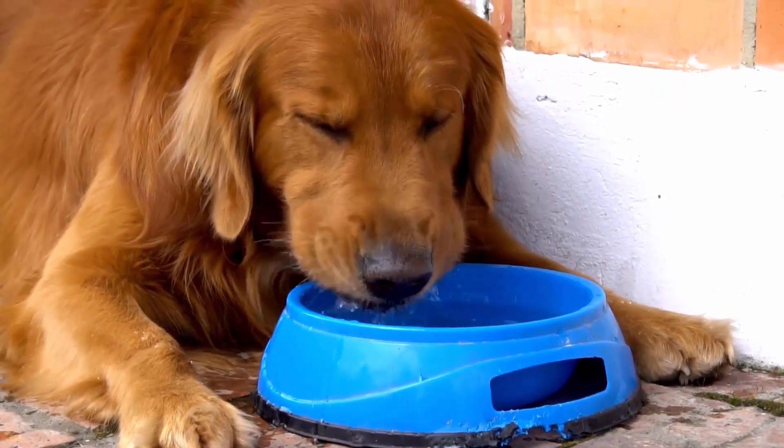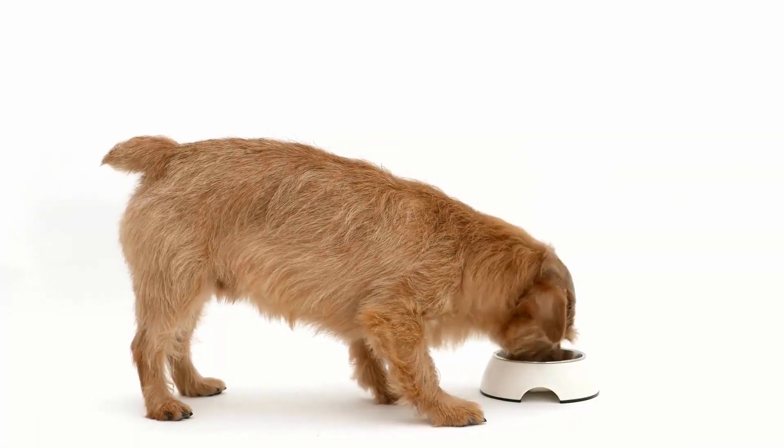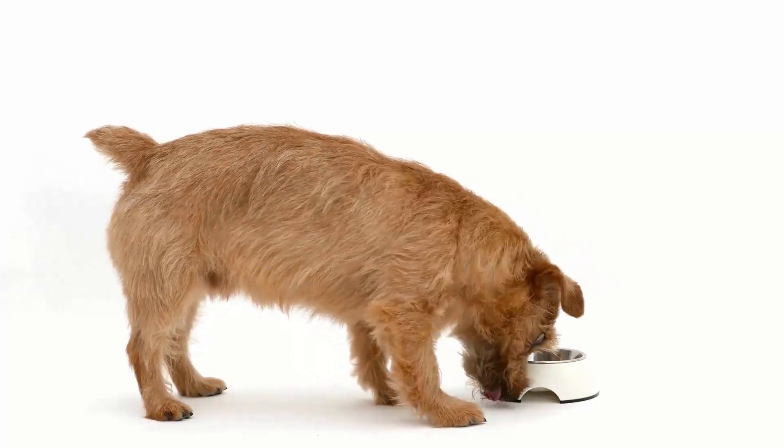First, make sure that your dog has access to fresh water at all times. Encourage them to drink more water by adding it to their food, because dehydration can lead to constipation.